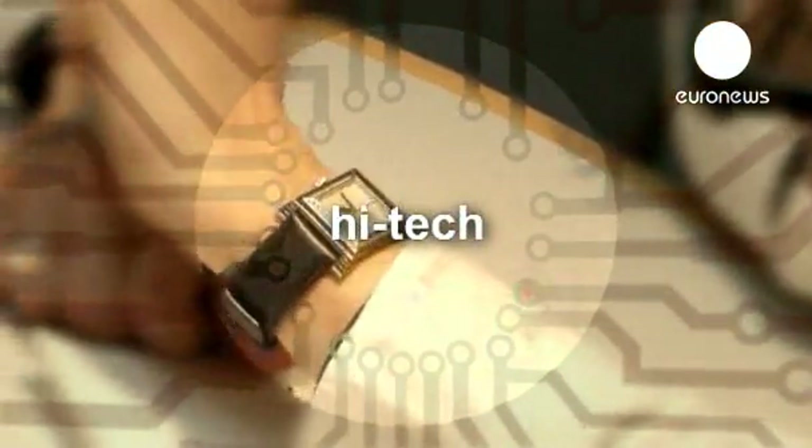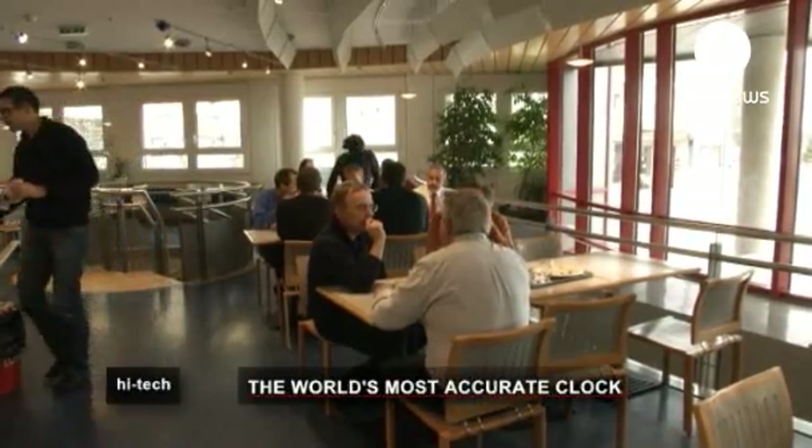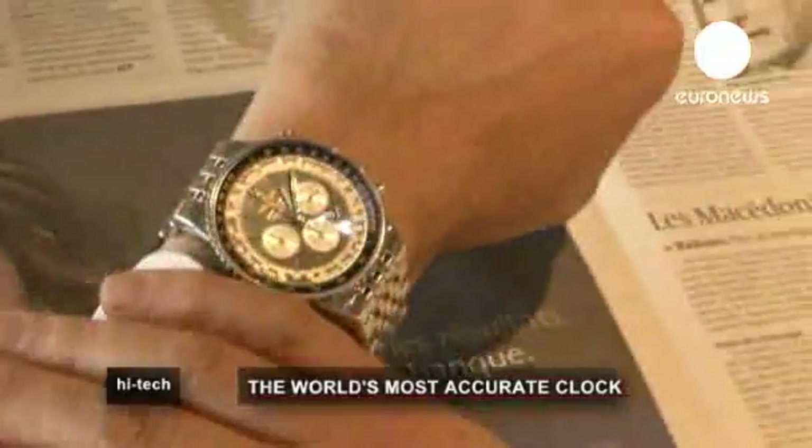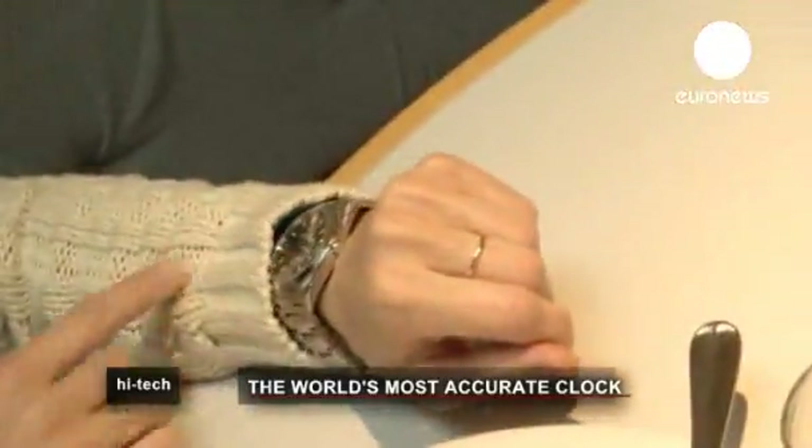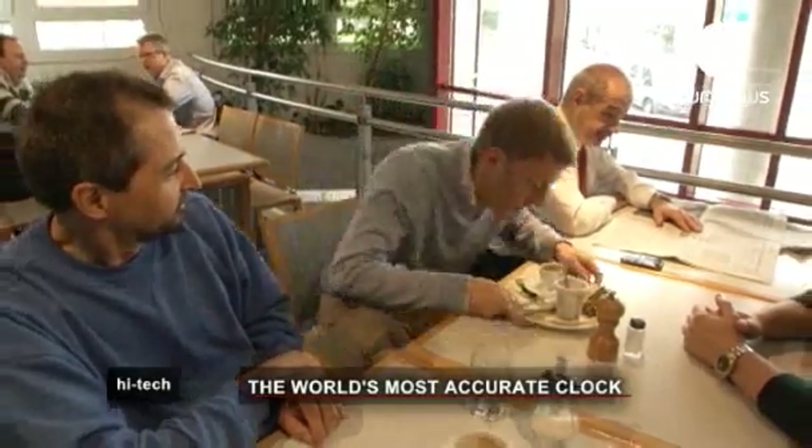Clocks and watches, our everyday companions, our faithful timekeepers. But are they totally trustworthy? Can a precise and perfect timepiece ever exist?